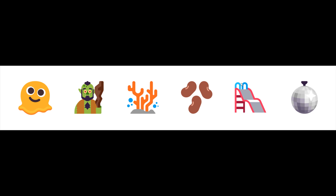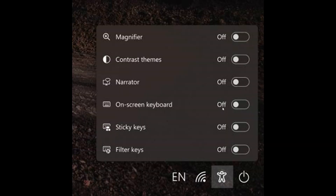If you use emoji, there are a couple of new ones included in this build. Going through them quickly: melting face, troll, coral, beans, playground slide, and mirror ball. So if emoji is your thing, Microsoft is testing a few new ones according to the release notes.